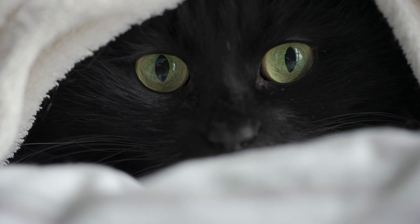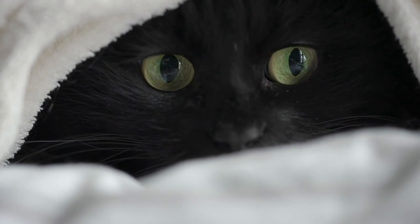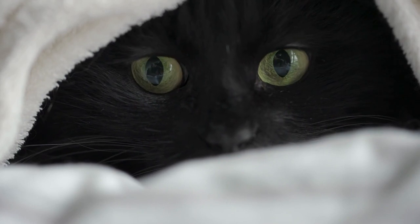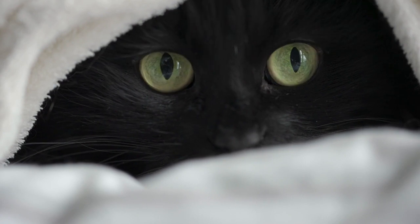Tall cat trees, especially ones with built-in kitty condos, are good ideas. You may also want to see if you can pinpoint what's causing their skittishness. They may be afraid of another cat in the house, or there might be something in your home that frightens them. If you can remove or reduce the trigger, you may reduce the skittishness.